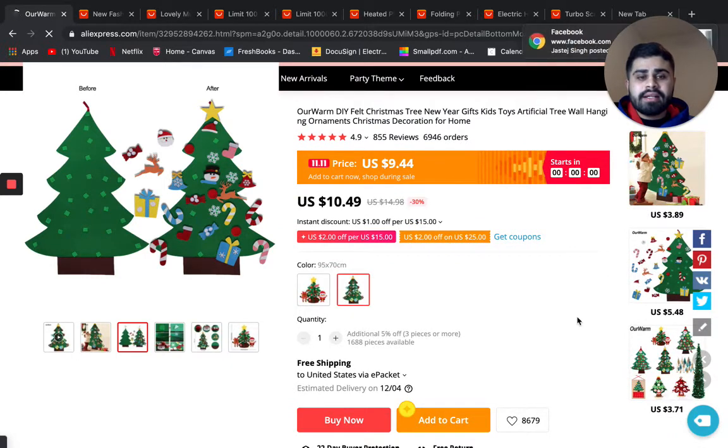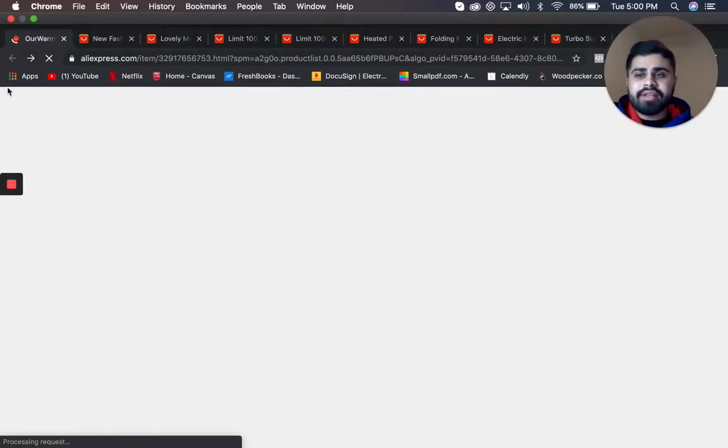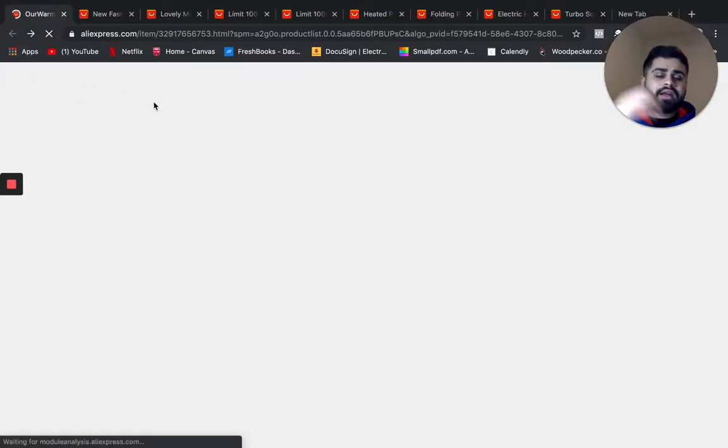You can definitely upsell all these ornaments — they have candies, different ornaments, a whole bunch of things. You can basically sell these different ornaments as an upsell, which is really profitable in terms of increasing your AOV.